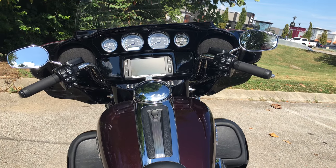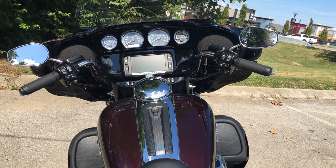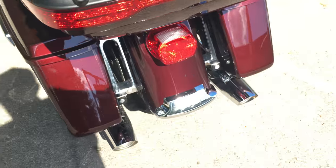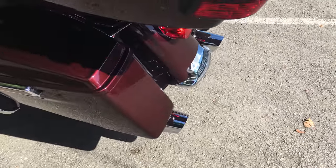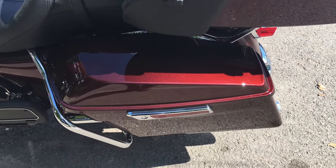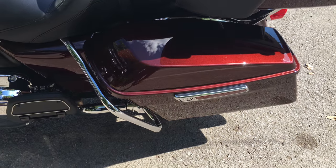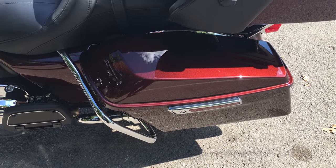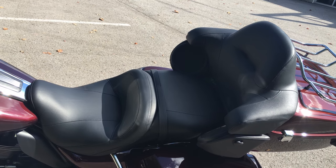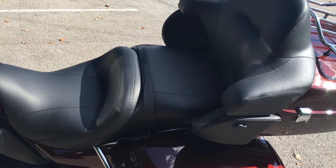There's that 6.5-inch infotainment screen on the inside of the dash. Let's come around the left-hand side of this bike — I'm going to show you how beautiful this motorcycle is. They come with these chrome bag guards, which are really handy to have.